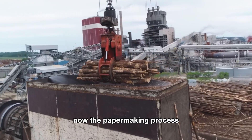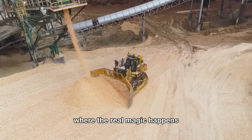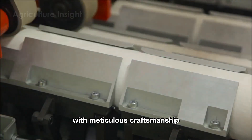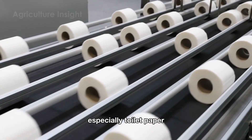Now, the paper-making process transforms raw logs into refined materials — where the real magic happens — a remarkable feat of human ingenuity combining advanced technology with meticulous craftsmanship to create essential products for daily life, especially toilet paper.